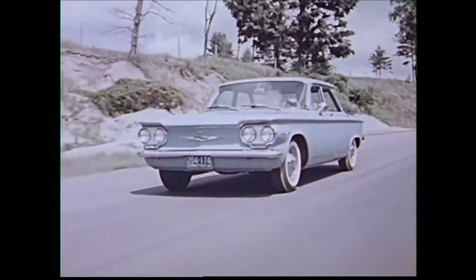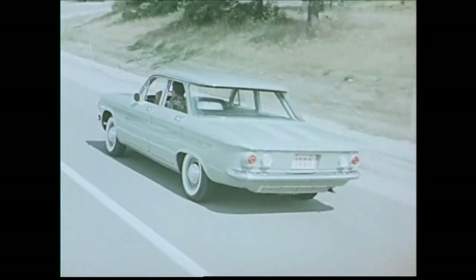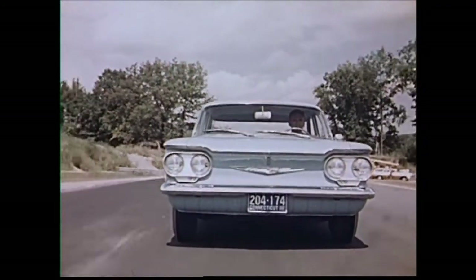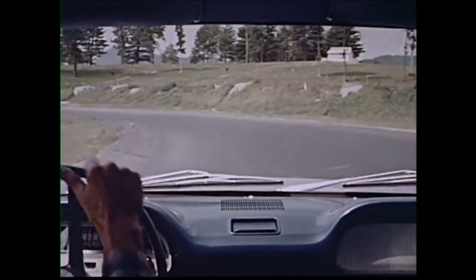But they didn't stop there. There was more testing, double-checking, re-testing. Here at the challenging Lime Rock, Connecticut Raceway, the 1960 Corvair was really put through its paces, made to prove itself. And it did.